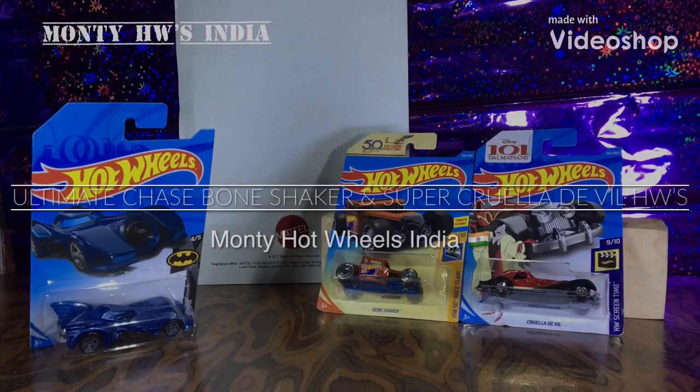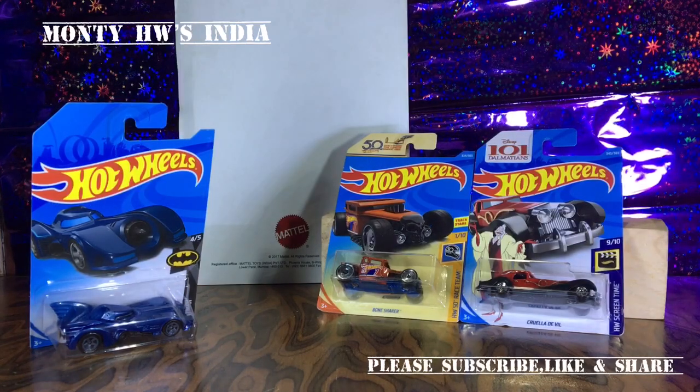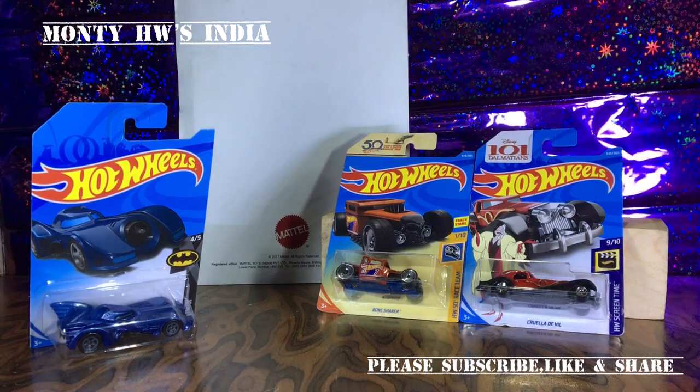Hey guys, welcome back to Monty Hot Wheels India. I'm back with some new stuff. 2018 was the best year for Hot Wheels collectors, as I've said many times before. We got some really cool cars on the 50th anniversary, and I love that year and all the stuff that was released by Hot Wheels.